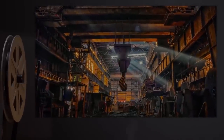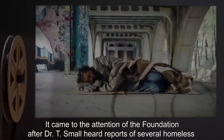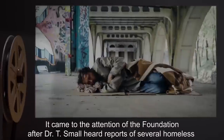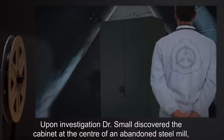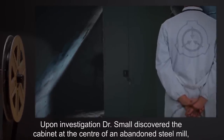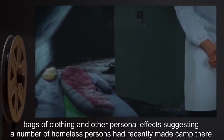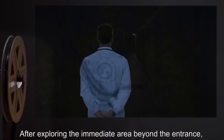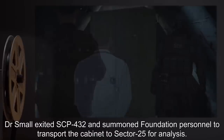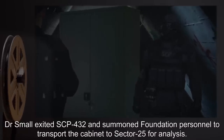Additional Notes. SCP-432 was discovered in an abandoned industrial complex in the UK. It came to the attention of the Foundation after Dr. T. Small heard reports of several homeless persons in the area disappearing after staying in the complex. Upon investigation, Dr. Small discovered the cabinet at the center of an abandoned steel mill, surrounded by a number of sleeping bags, bags of clothing, and other personal effects, suggesting a number of homeless persons had recently made camp there. SCP-432 was unlocked, but the door closed upon discovery. After exploring the immediate area beyond the entrance, Dr. Small exited SCP-432 and summoned Foundation personnel to transport the cabinet to Sector 25 for analysis.